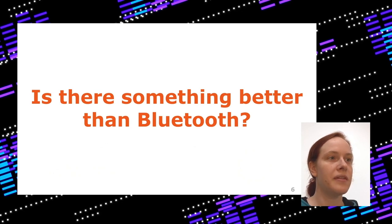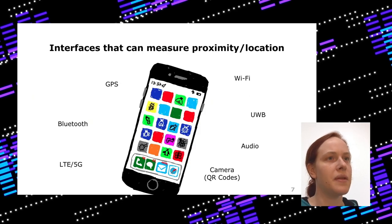Is there something better than Bluetooth? If we want to build an app that supports exposure notifications, we need something that measures proximity or location. In a smartphone we have various technologies: GPS, Bluetooth, LTE and 5G, Wi-Fi, ultra wideband, audio, and camera — you could use all of these.